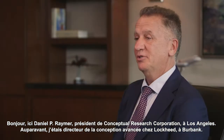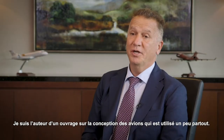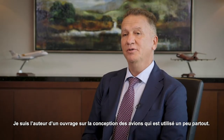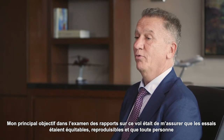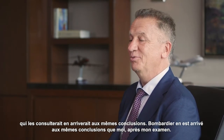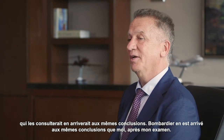I'm Dr. Daniel P. Raymer, President of Conceptual Research Corporation out in Los Angeles. Previously, I was Director of Advanced Design at Lockheed in Burbank. I wrote a textbook on aircraft design that is widely used. My main goal in looking at this material was to make sure that the tests were fair, they were repeatable, and everyone else looking at it would get the same answer Bombardier got and the same answer I got reviewing it.